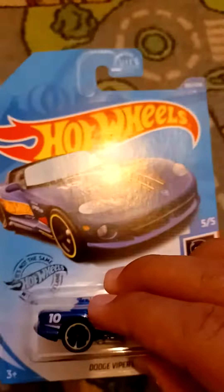So we're going to open this up. It says, Congratulations! We're celebrating 25 years of treasure hunts and you just found one. Front, driver's side with the Hot Wheels logo, number 10. Rear, passenger side, and roof.